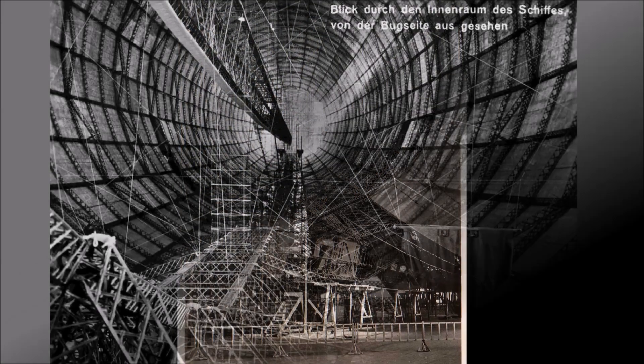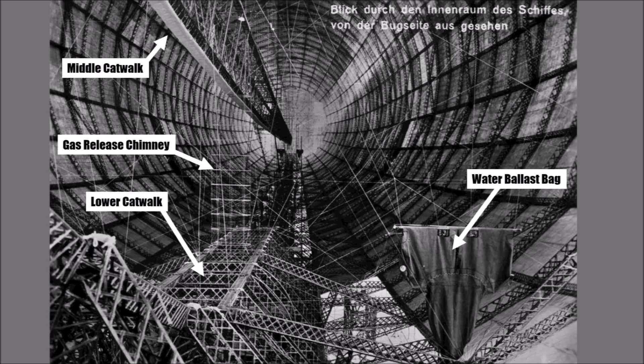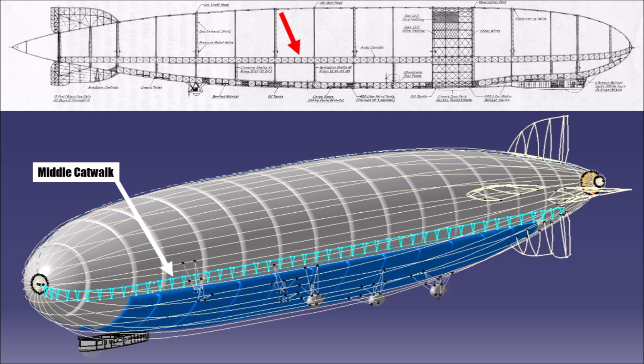The second big improvement that came with the LZ127 was its middle catwalk. Instead of only a catwalk at the bottom, they now designed an additional triangular structure from nose to tail. That made it easier to maintain gas cells, but more importantly it significantly reinforced the structure.